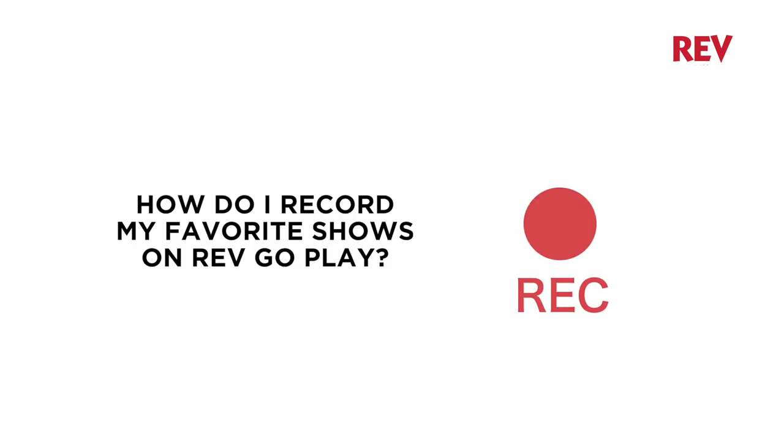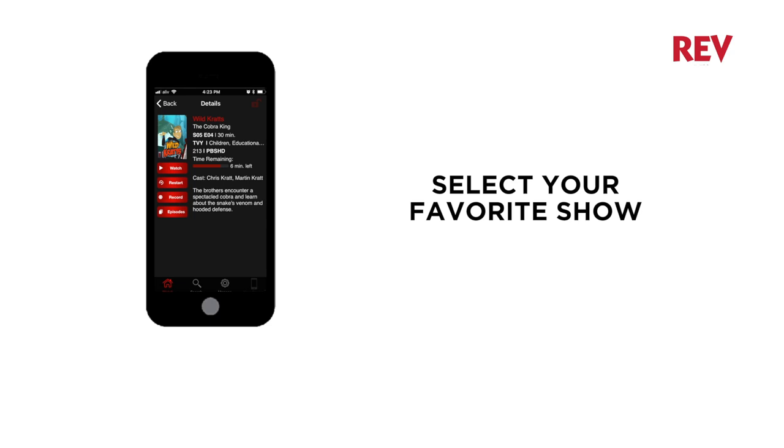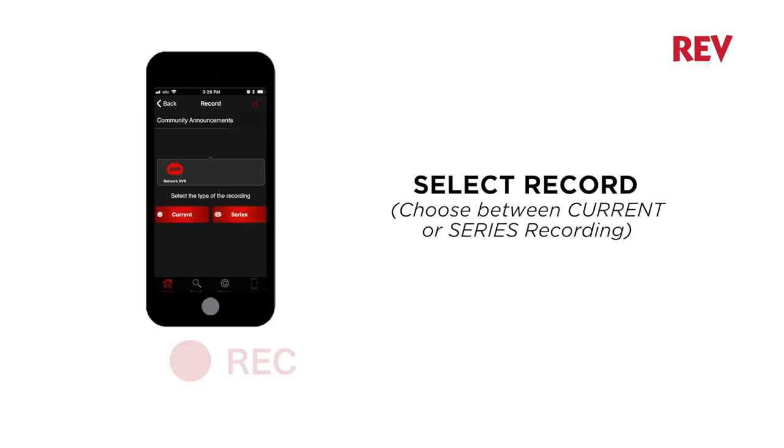How do I record my favorite shows on RevGoPlay? Simply select your favorite show, select record, and choose between current or series recording.